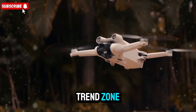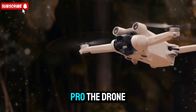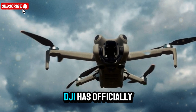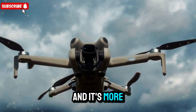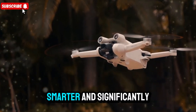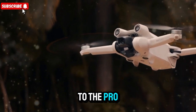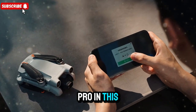Welcome back to my channel TechnoTrendZone. Today we are diving into the highly anticipated DJI Mini 5 Pro, the drone that's turning heads across the tech and drone communities. DJI has officially confirmed its newest addition to the Mini series, and it's more than just a minor upgrade. The Mini 5 Pro promises to be lighter, smarter, and significantly more powerful — but does it really live up to the Pro name, or is it simply a modest step forward from the Mini 4 Pro?